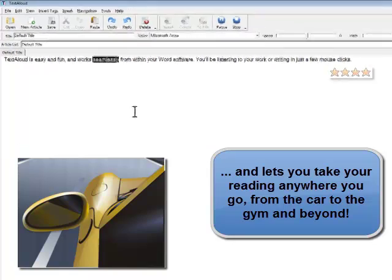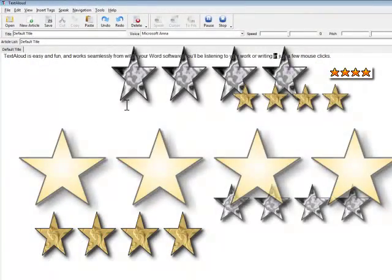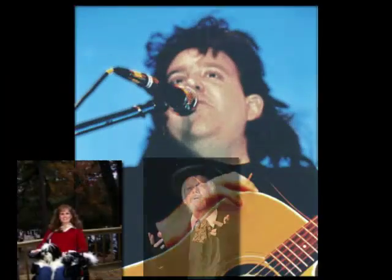It has been featured in the New York Times, PC Magazine, Writer's Digest, on CNN, and more. It has also assisted thousands of enthusiastic PC users worldwide.